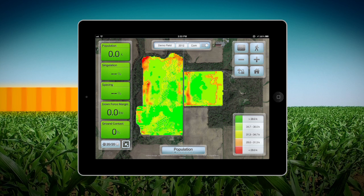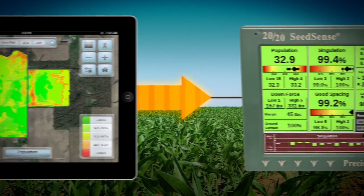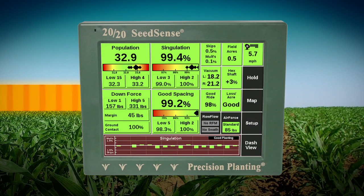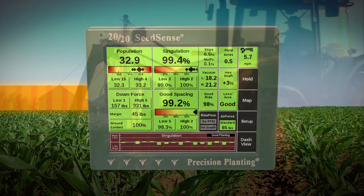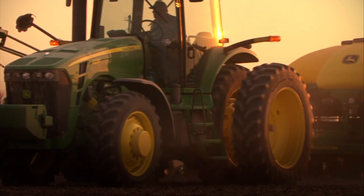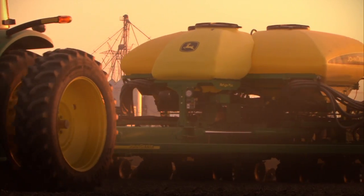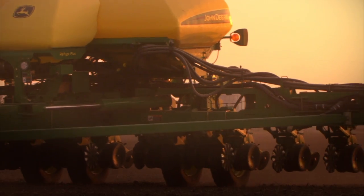With the provided data in hand, each farmer will execute the FieldScripts prescription by transmitting the data from their iPad with FieldView to the variable rate planter utilizing a universally adopted industry-leading monitor system developed by Precision Planting. In the future, Monsanto plans to integrate with other industry-standard equipment and software platforms to offer maximum flexibility in executing a FieldScripts.